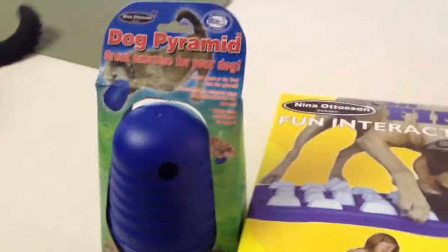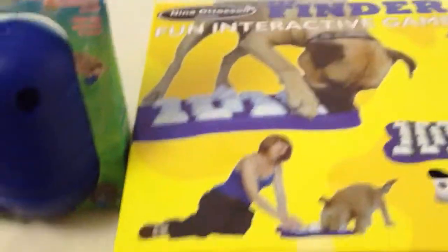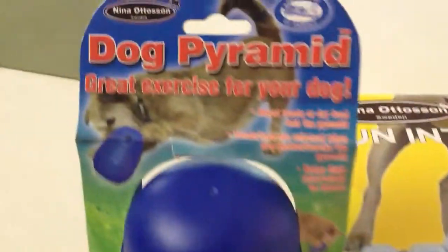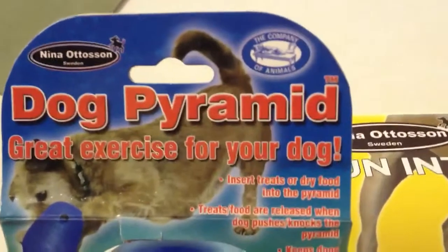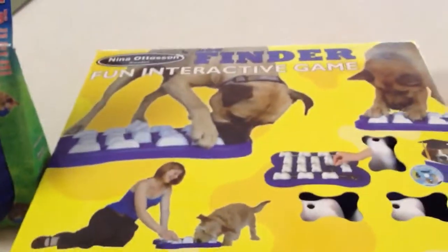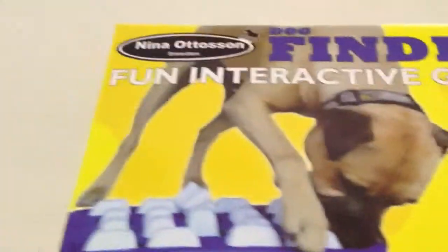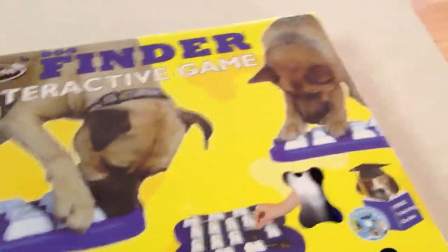Hi, this is Rosalie from TotallyRosalie.com and this week we're doing a product review for Nina Otteson from the Company of Animals. We have two of the products here. Let's take a look at the first one. It's called the Dog Finder Fun Interactive Game. From the looks of it on the box, you hide treats and then the dog is supposed to move these items around to get to the treats.